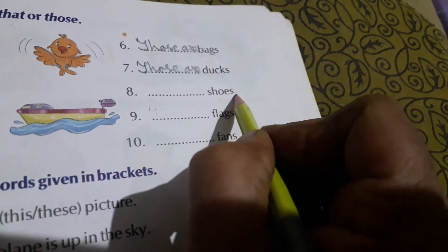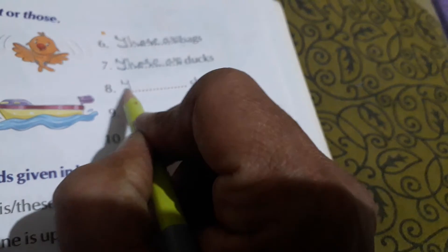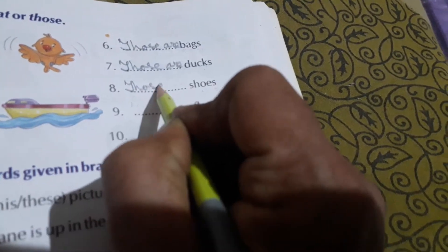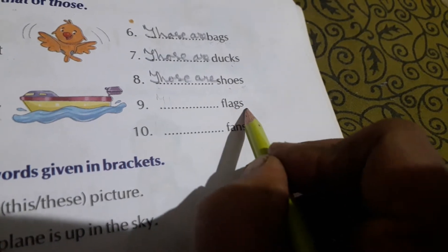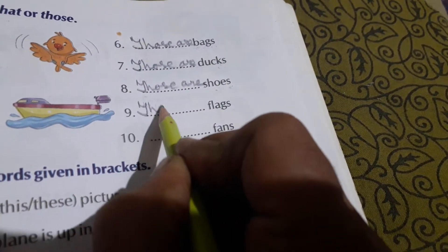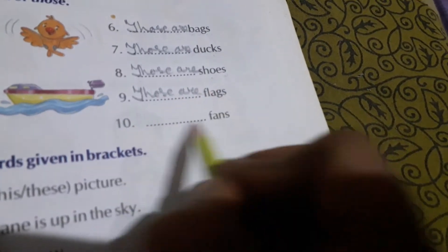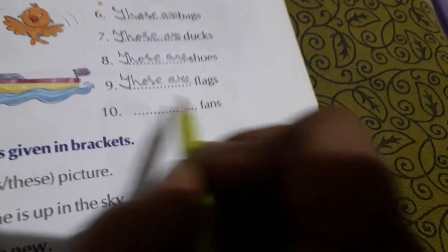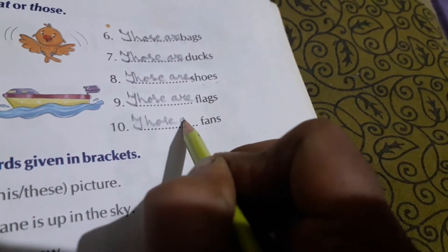Shoes — again, if it were only 'shoe' we would write 'that is a shoe,' but shoes is given, so: Those are shoes. Next: flags — F-L-A-G-S — again more than one. So we will write: Those are fans. More than one fan, so: Those are fans.